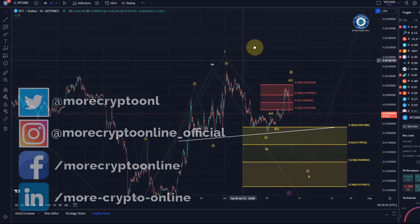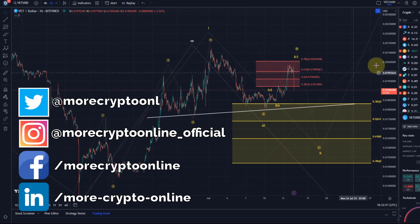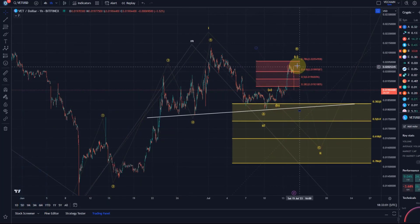Hello and welcome to another update video about VeChain. VeChain is joining Bitcoin in the sell-off right now and it seems like it is just following our wave count for now.